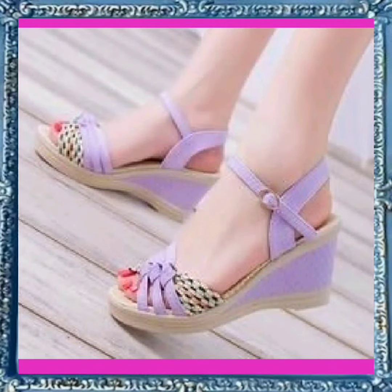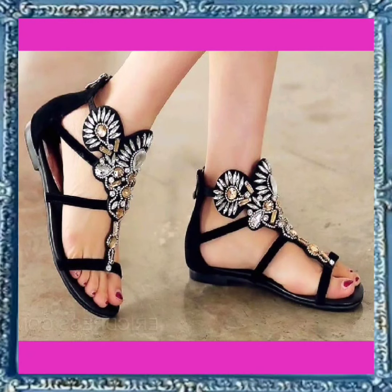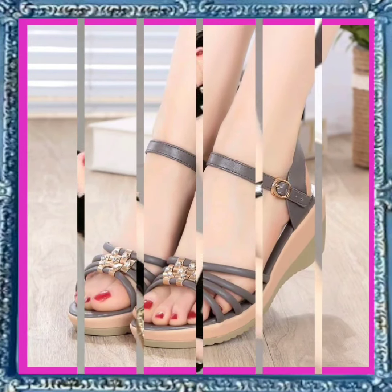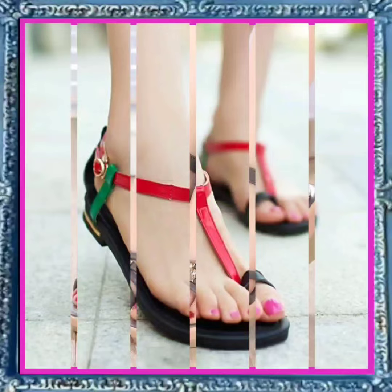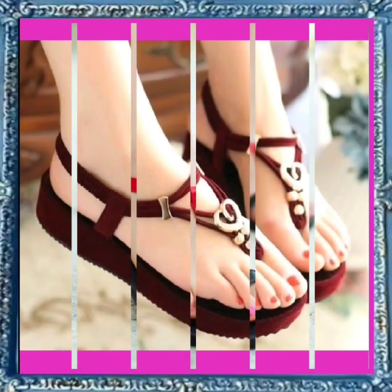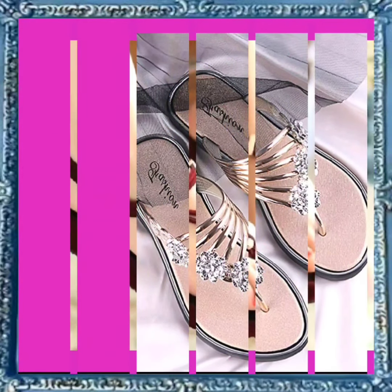As you see, this one is also really nice. Flats are much more comfortable than heels — you can wear these flats in your daily routine and they look really amazing. These don't give you a height boost, but they are really comfortable.